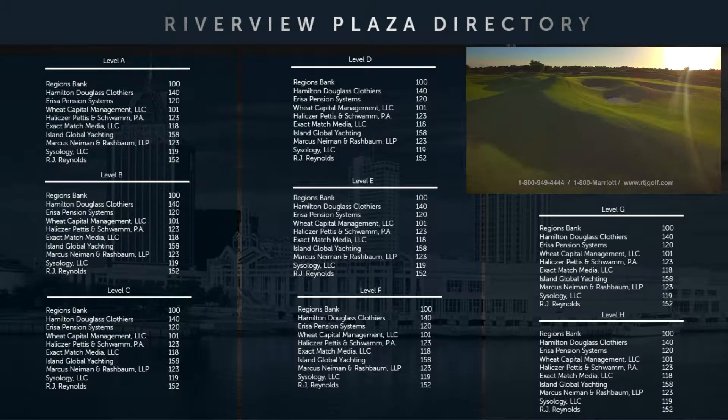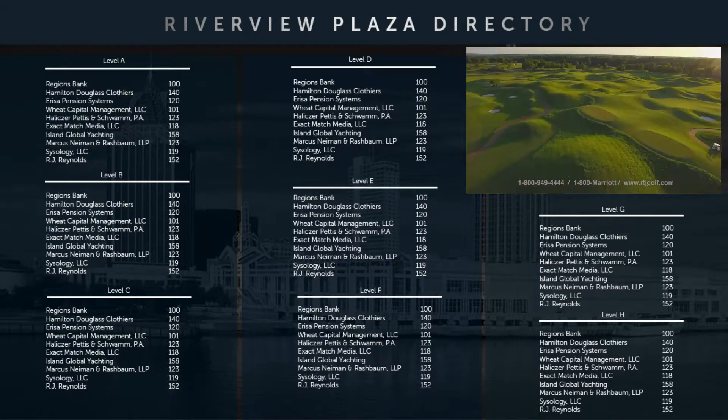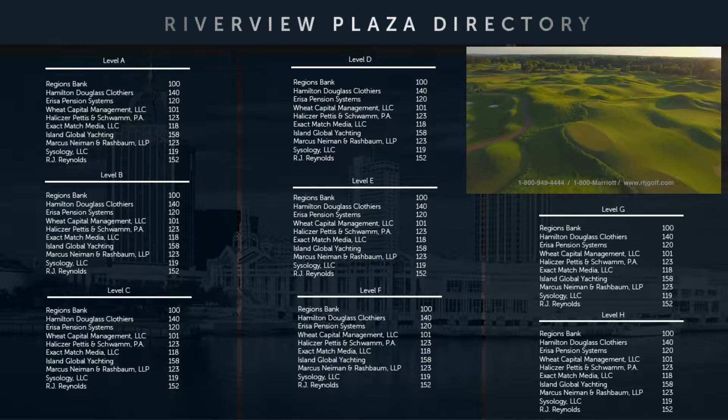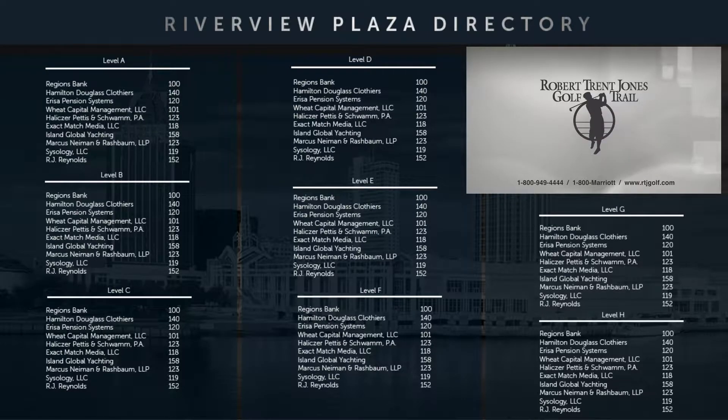For more information on any of our trail courses or to reserve a tee time, visit rtjgolf.com or call 1-800-949-4444. And thanks for staying with us.